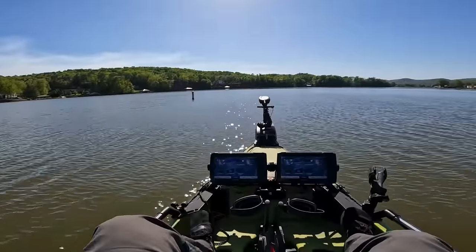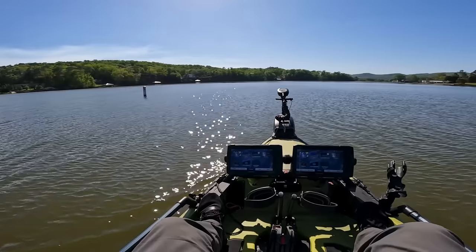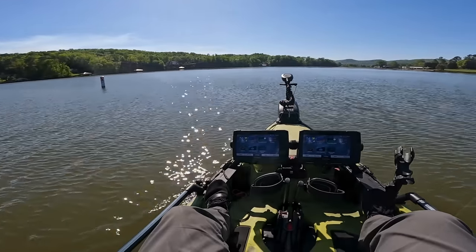I'm going to quit using the 360 now and switch over to the trusty XI-3 trolling motor. Let's go see if we can find some fish.